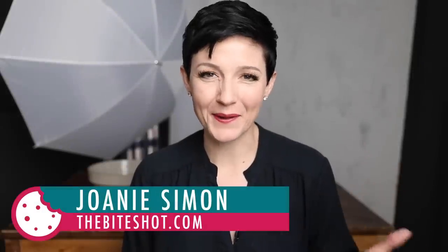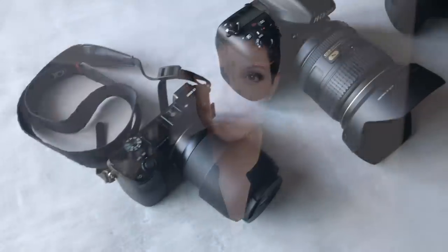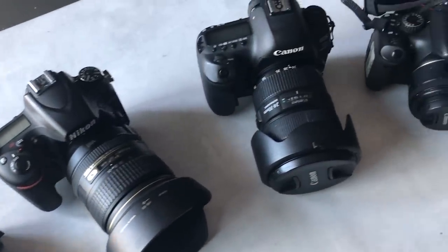I'm Joni Simon. Welcome to my studio. This is where I do food photography, and the goal here is to improve your food photography skills so you can feel confident behind the camera. I own more cameras than any person should, but I like to support my students in my online courses by understanding the different cameras they're using — how Canon works, how Nikon works, how Sony works — it really helps me be a better teacher.